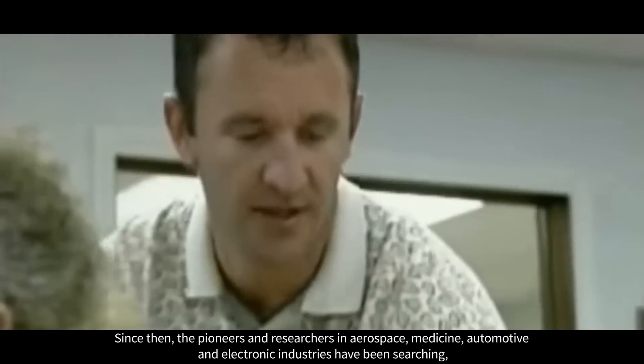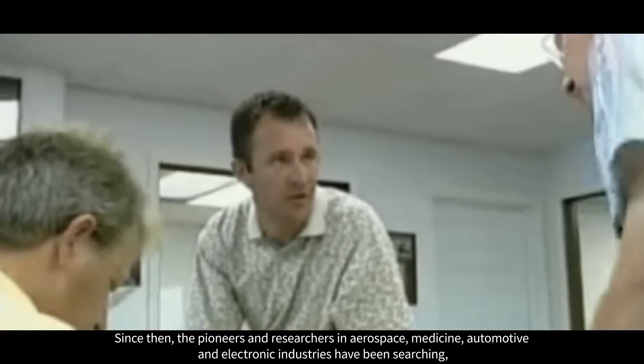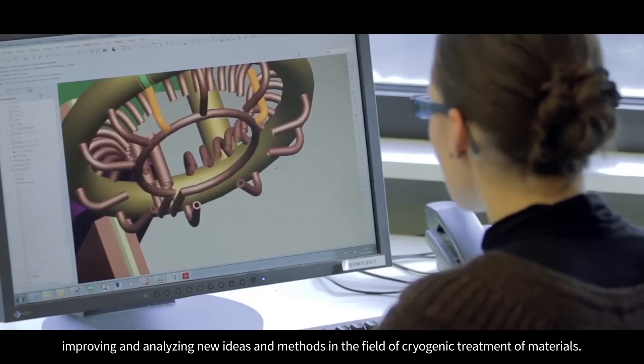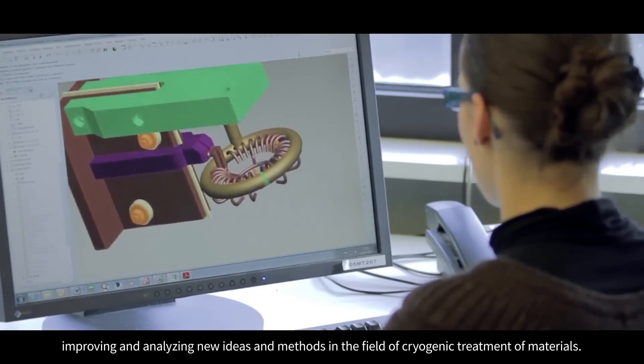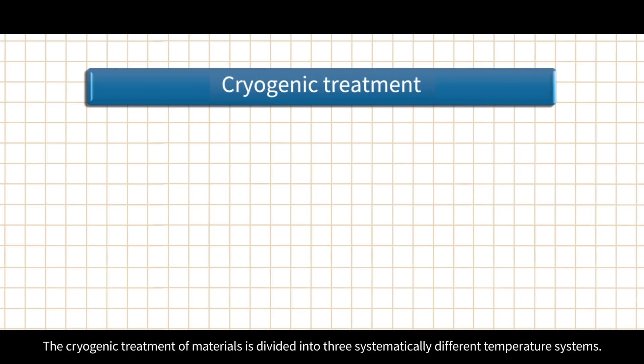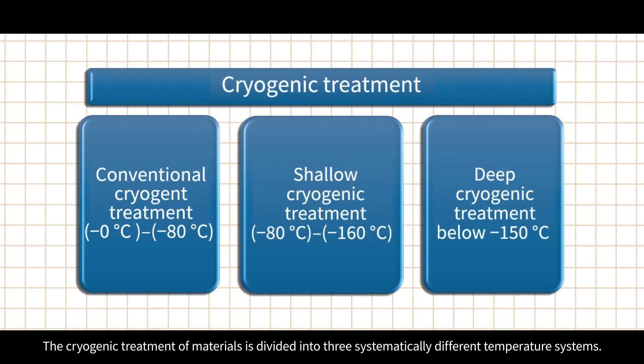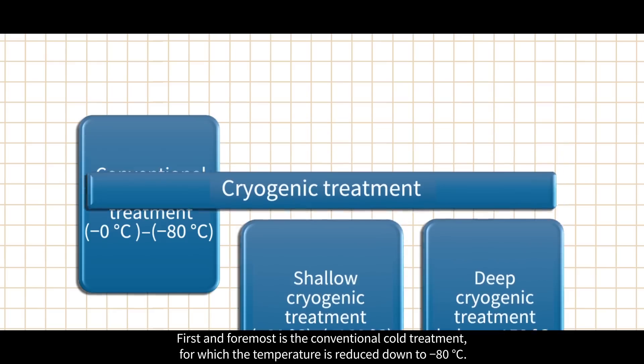Since then, pioneers and researchers in aerospace, medicine, automotive, and electronic industries have been searching, improving, and analyzing new ideas and methods in the field of cryogenic treatment of materials. The cryogenic treatment of materials is divided into three systematically different temperature systems.